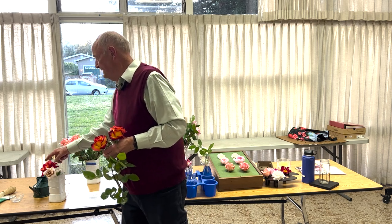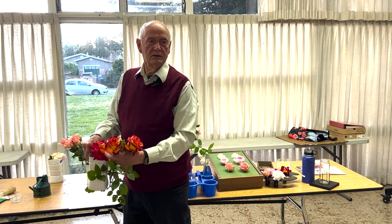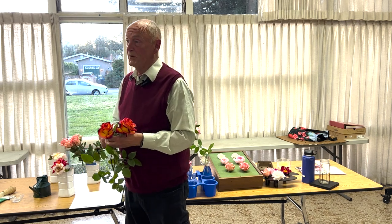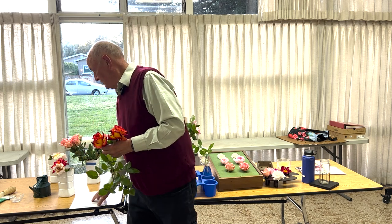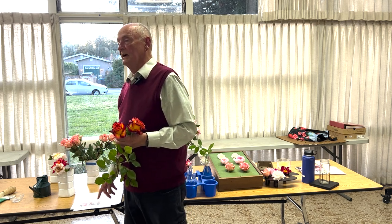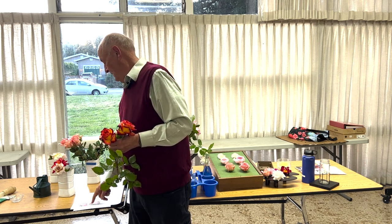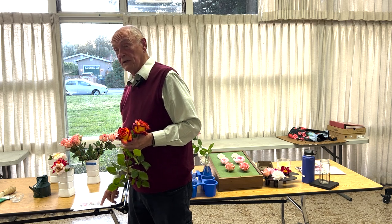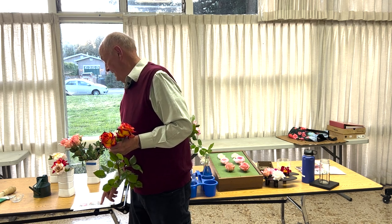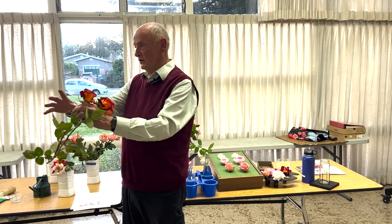Substance — you can tell some of these, meaning this one for instance, has a sort of wilty look, a lack of substance. Stem and foliage: most of these don't have proper stem and foliage. If you turn to the back of the page, you can see a couple I took photographs of. The foliage there is a little short on the middle one — that's a Sunset Celebration. And there's a lot of foliage on the Lady of Shallot, a David Austin rose, and it's also evenly spaced around the bloom.